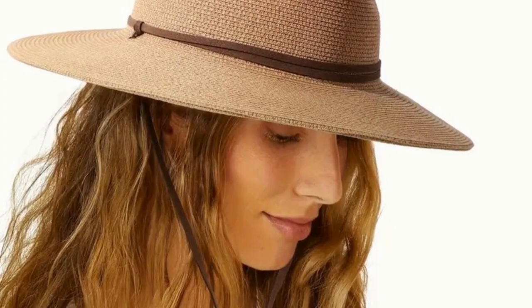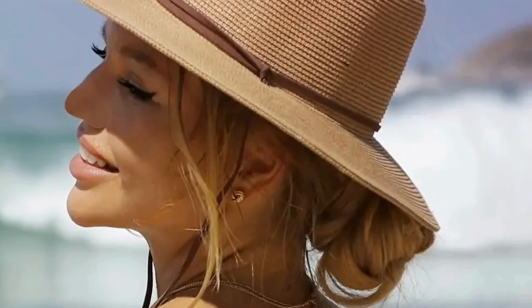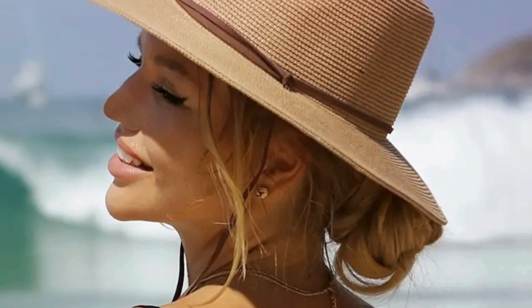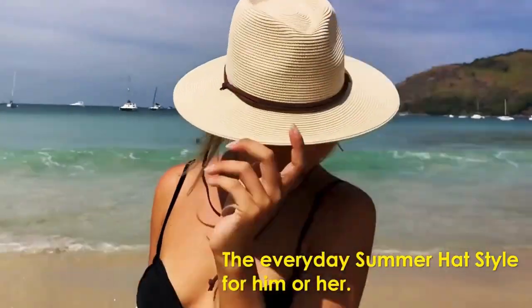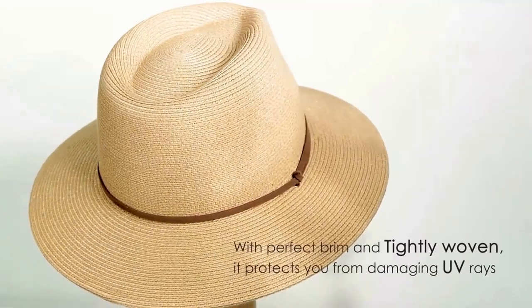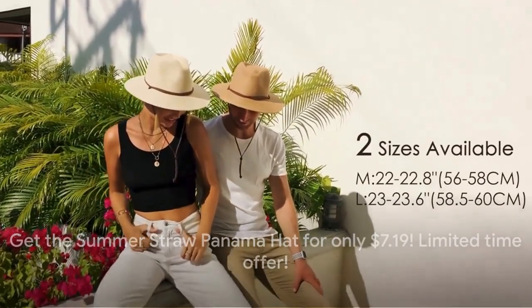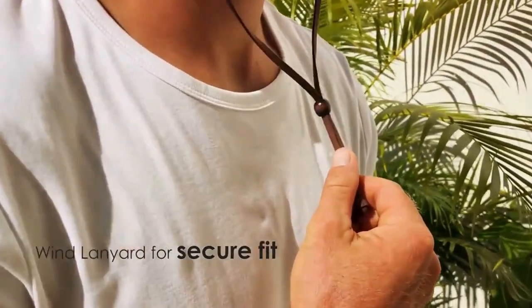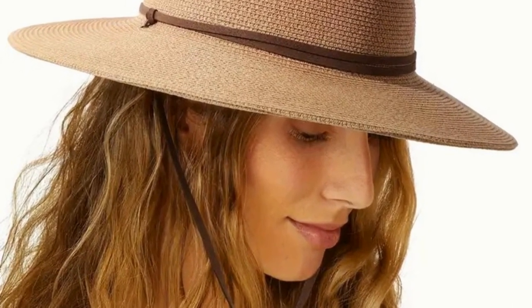No more chasing after runaway hats! Originally retailing for a whopping $69, you can now snag this stylish summer straw Panama hat for a mere $7.19. This hat is more than just an accessory — it's a fashion statement, a sun guard, and a budget-friendly choice all rolled into one. Stay sun safe and stylish with this chic Panama hat.